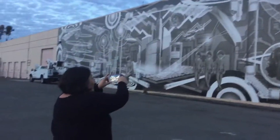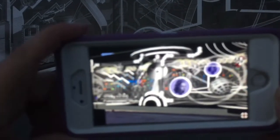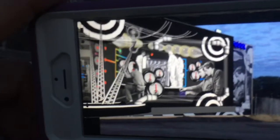Sarah has her camera open to the app. She's looking at the mural with her eyes, but when she holds the camera up, the mural comes alive. She starts scanning the side of the building where the mural begins.